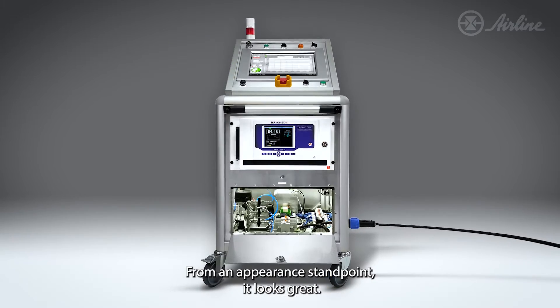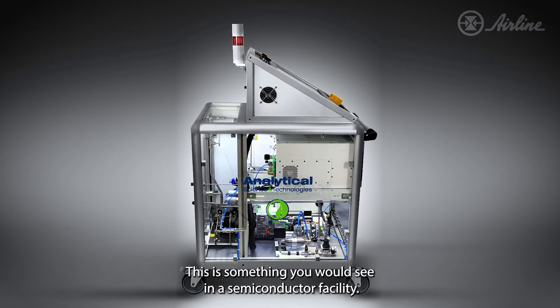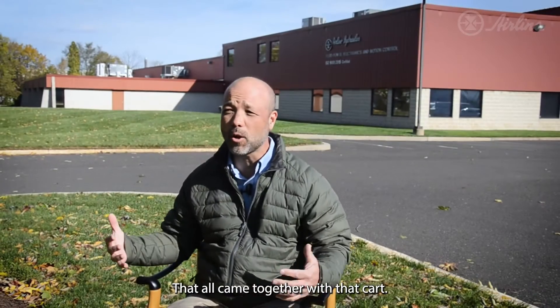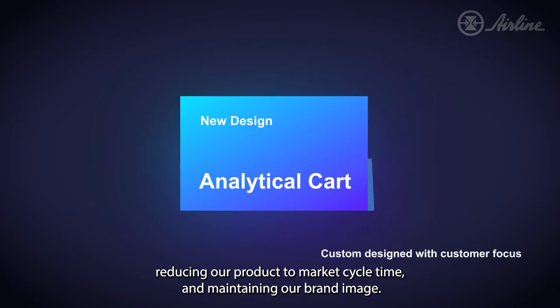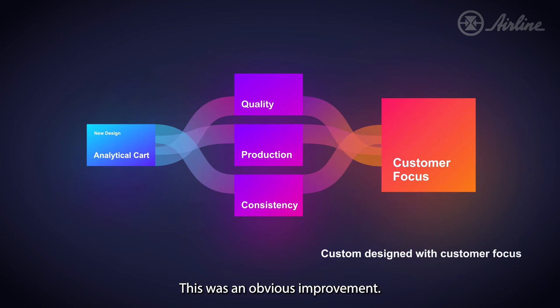From an appearance standpoint, it looks great — this is something you would see in a semiconductor facility. From a mechanical standpoint, we now have a common platform that we can stand behind. That all came together with that cart: making it easier for us to produce a consistent quality product, reducing our product-to-market cycle time, and maintaining our brand image. This was an obvious improvement.